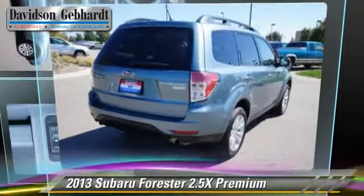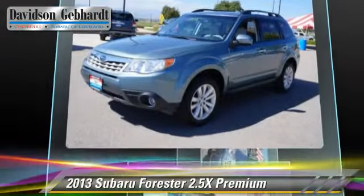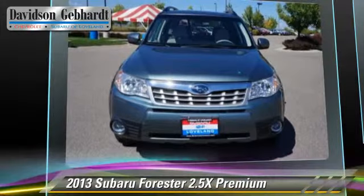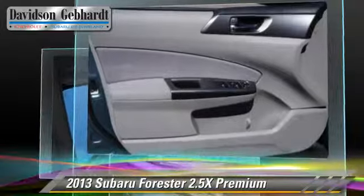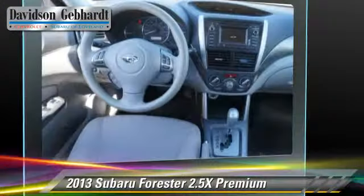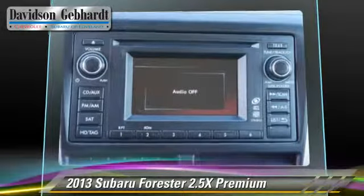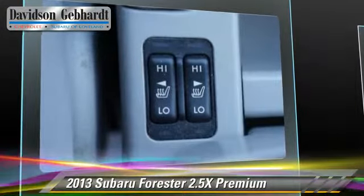Powered by a 2.5-liter 4-cylinder engine with a 4-speed automatic transmission, this vehicle, with fewer than 30,000 miles on the odometer, gets up to 24 miles per gallon. This Subaru features privacy glass, alloy wheels, and all-wheel drive. Safety features include front and rear side airbags and ABS. Comfort and convenience features include air conditioning and cruise control.